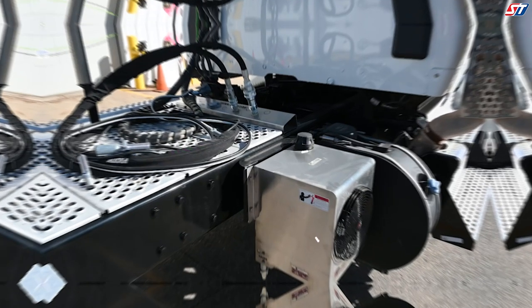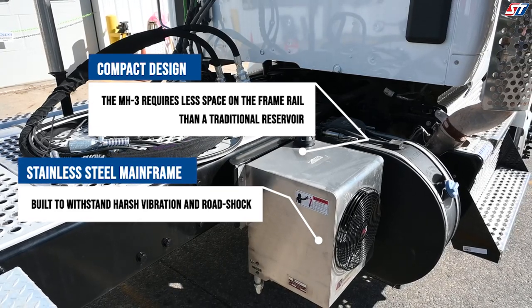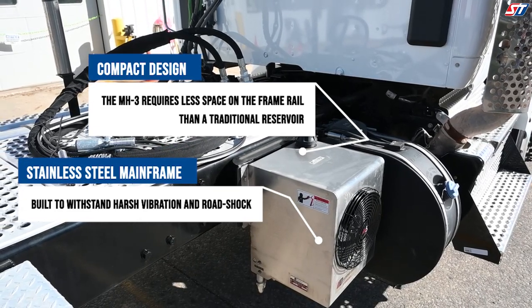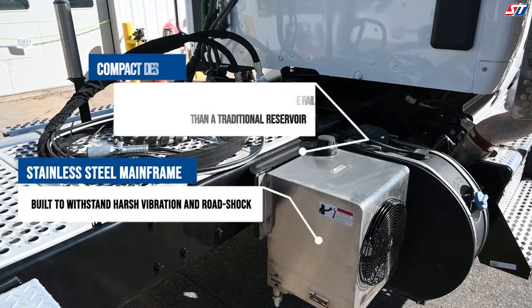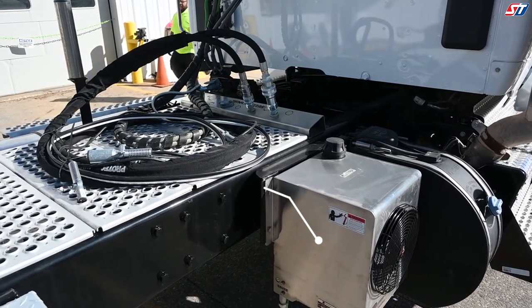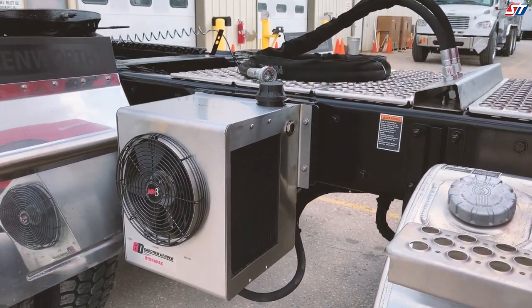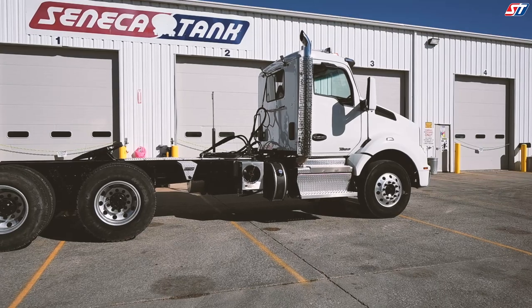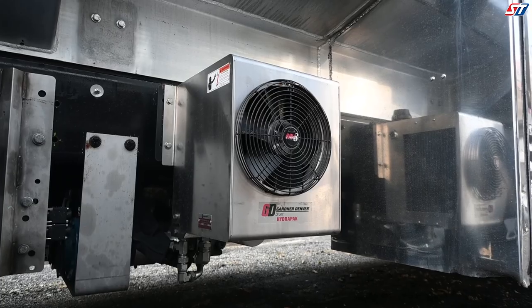The MH3 HydroPak cooler is built on a heavy-duty stainless steel mainframe, which is built for durability and a long lifespan. Engineered to withstand harsh vibration and road shock, the MH3 is built to last by eliminating thermal stress to ultimately provide you with maximum reliability. In fact, we have used this cooler to help customers in some of the hardest environments possible — from construction to the oil fields, this cooler stood the test of time.